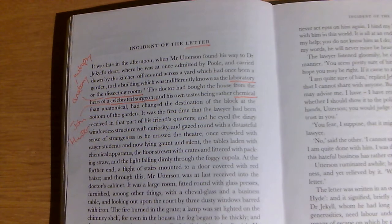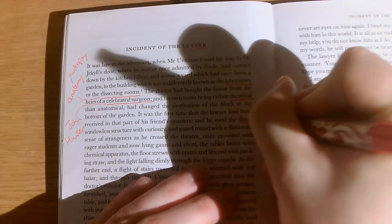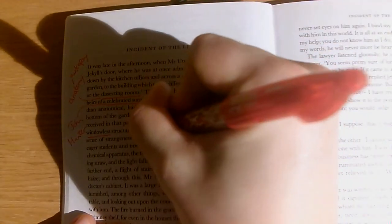It was the first time the lawyer had been received in that part of his friend's quarters, and he eyed the dingy, windowless structure with curiosity. So this part of Jekyll's house is dingy, it's windowless, he can't see into it, and he's curious about it. There's that word 'curiosity' — a key theme again.